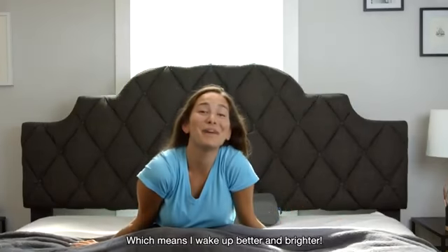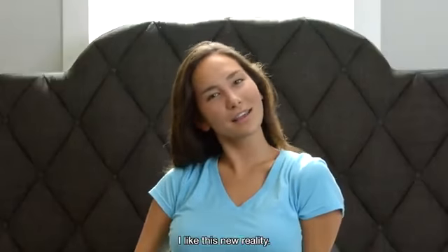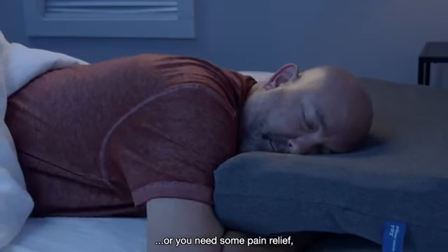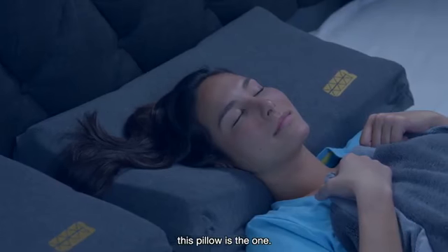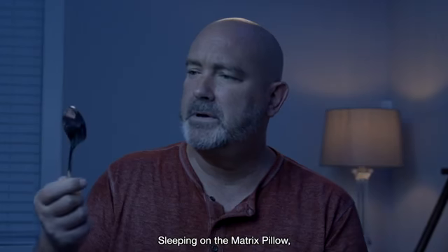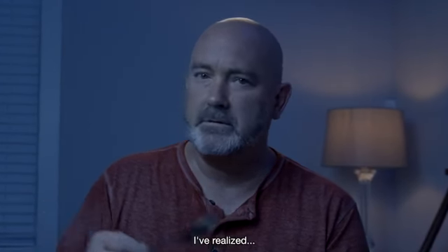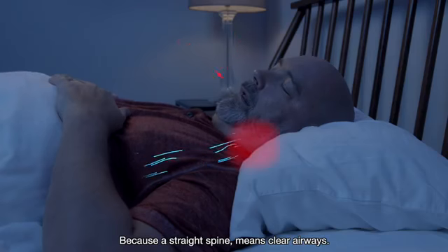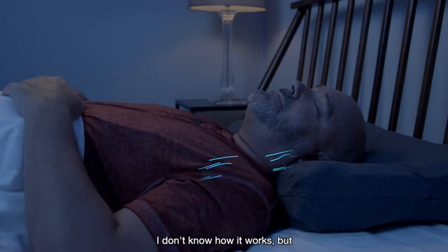Which means I wake up better and brighter. I like this new reality. Whether you're looking to prevent back pain or you need some pain relief, this pillow is the one. Sleeping on the Matrix Pillow, I realized there is no snore. Because a straight spine means clear airways.